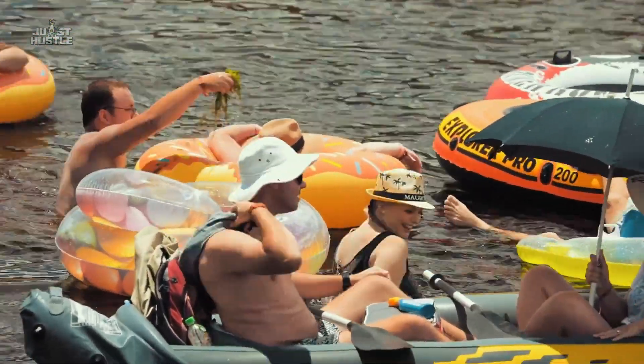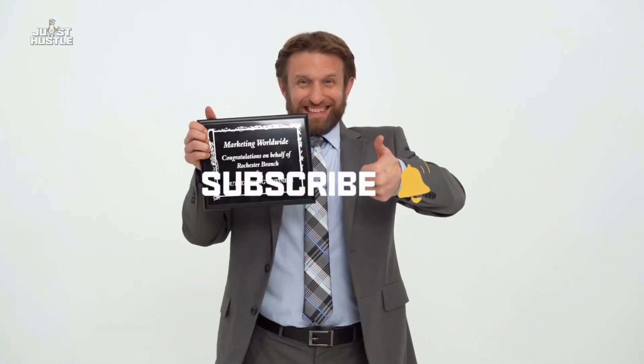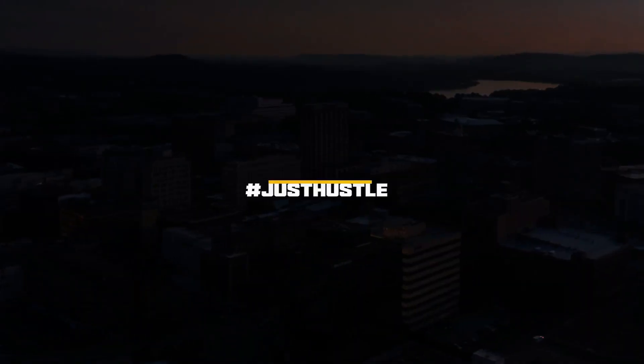That brings us to the end of this video. If you enjoyed the video, hit the like button below. And if you haven't subscribed yet, what are you waiting for? Hit the subscribe button and show us some love. Until next time, hustlers, just hustle.